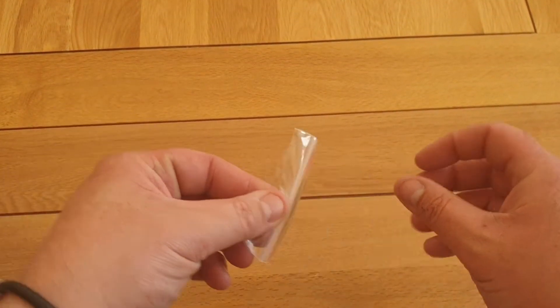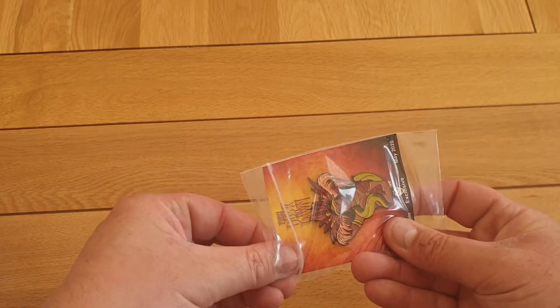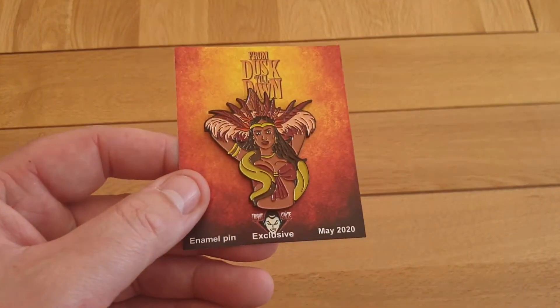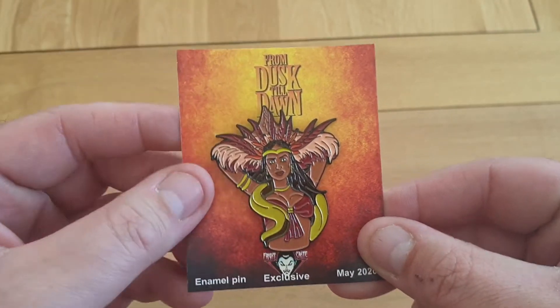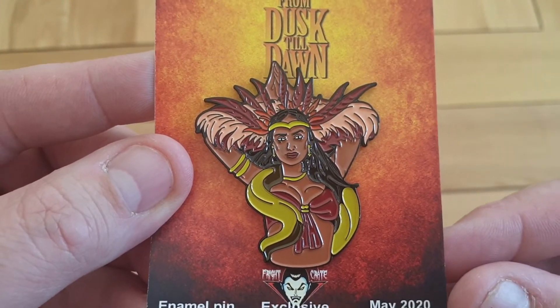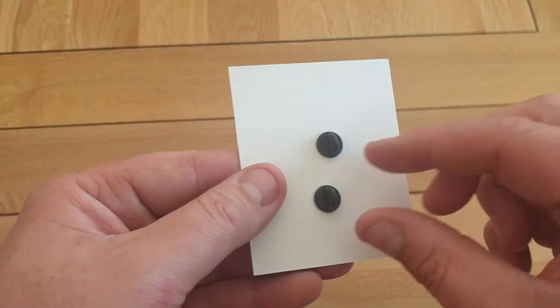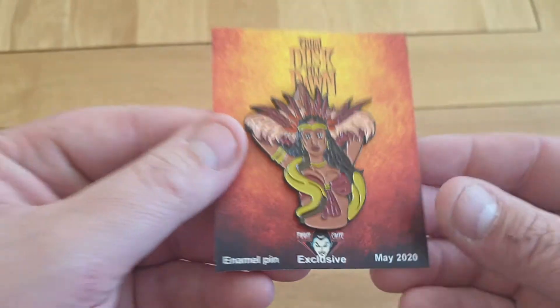Let's delve in here — pin, oh awesome! So this is the pin, this is the From Dusk Till Dawn item. These pins are amazing and I'm going to be doing something awesome with the pins soon. This is the hottest vampire of all time — Salma Hayek — look at that for a pin guys. 2-inch pin. Great detail in the From Dusk Till Dawn scene where the film takes a nasty swing. Really thick enamel, double pin. Great stuff — love the pins.